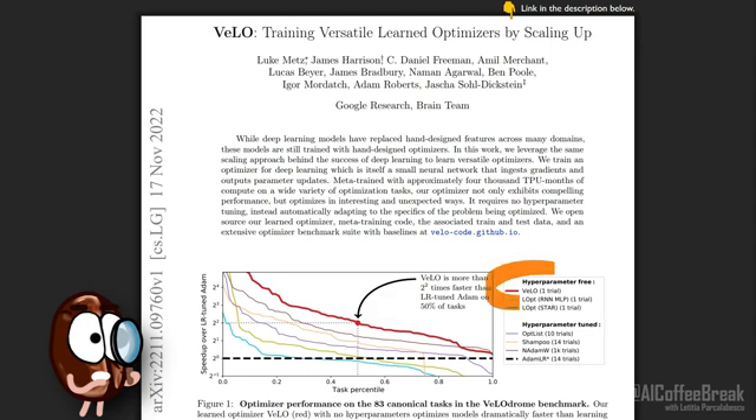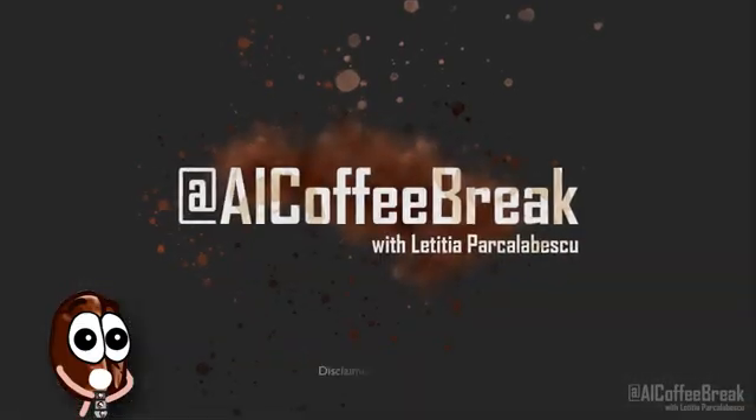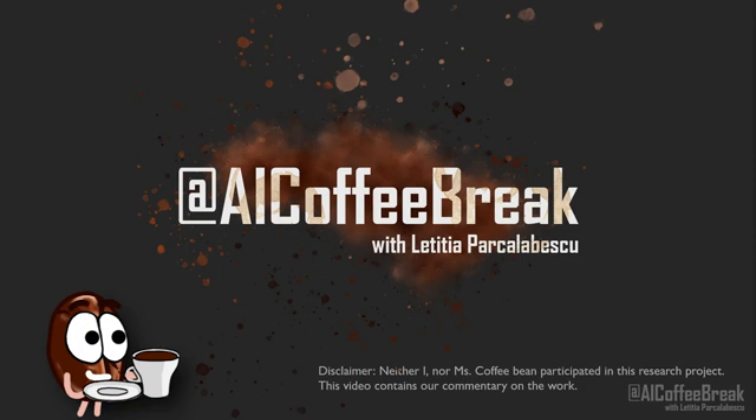It can dynamically decide what are the best weight updates for your problem and for your current training step. It sounds almost too good to be true, right? In this video, we will explain the VeLO paper, what VeLO's limitations are, and we will find out how a neural network can behave like an optimizer and how it was trained.